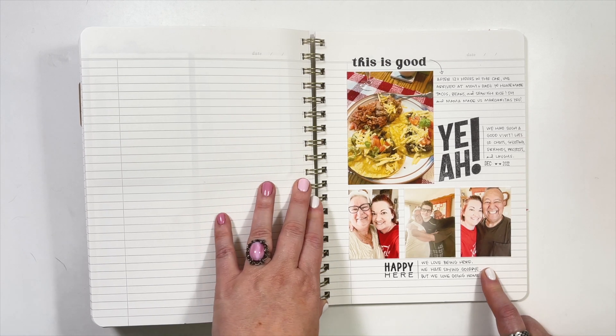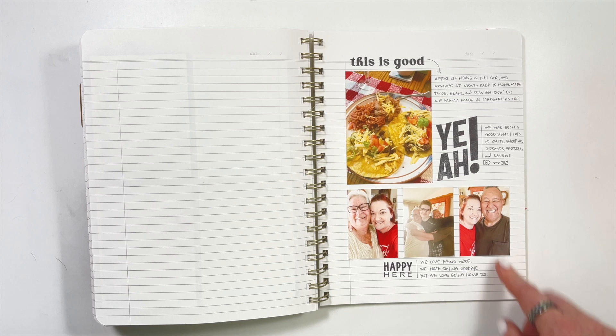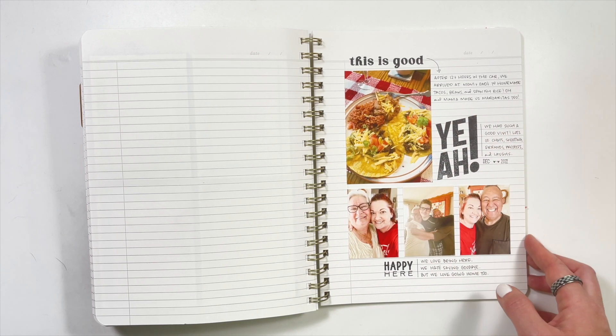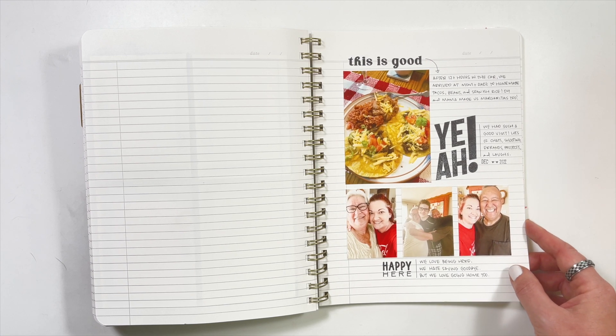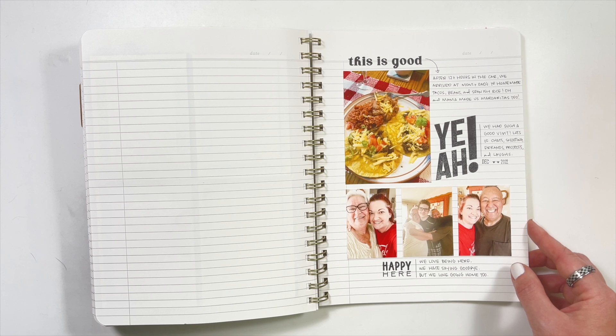Another page is this one of being at my parents' house. We just did not take a ton of photos, so I made it very easy with just some photos, some big stamps, and a little bit of journaling. It was so easy. I didn't have to find supplies to match or anything like that — I just used black ink and that way everything coordinated.